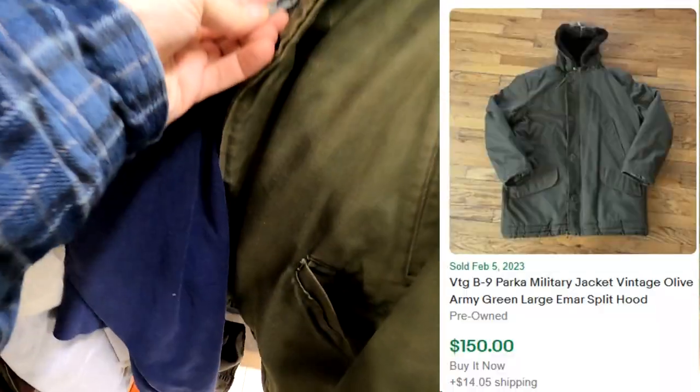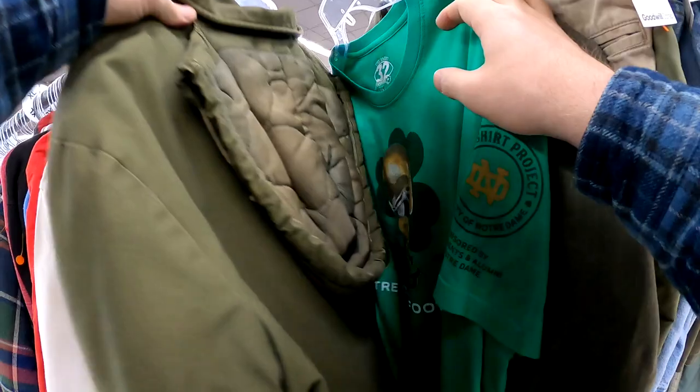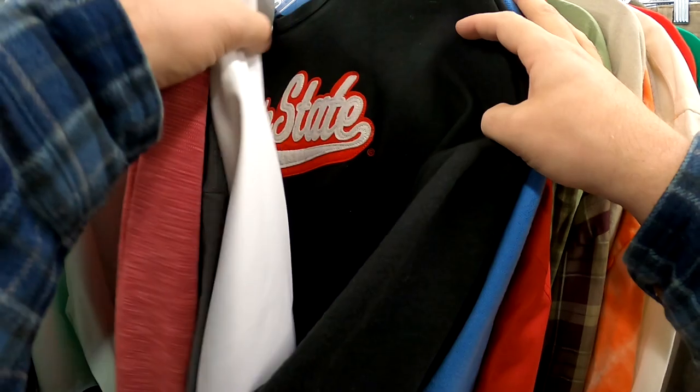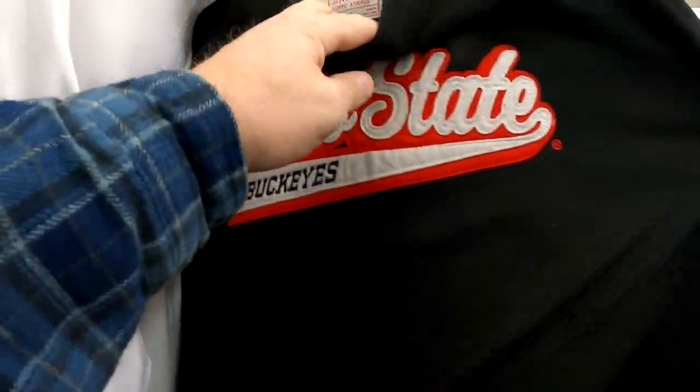Another clothing cart had come out, and I actually checked this one out. The label in it was torn out, but I recognized the zipper is an EMAR. The comp I put up on screen is possible, but I do think that this would have a very long tail. But I still grab it.